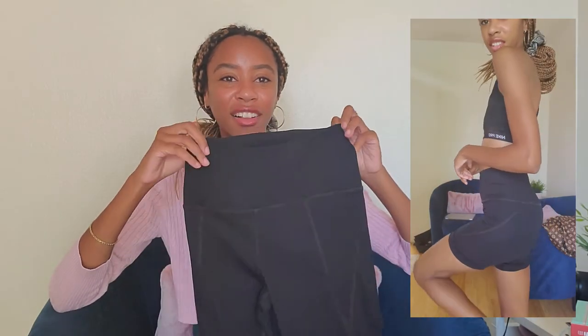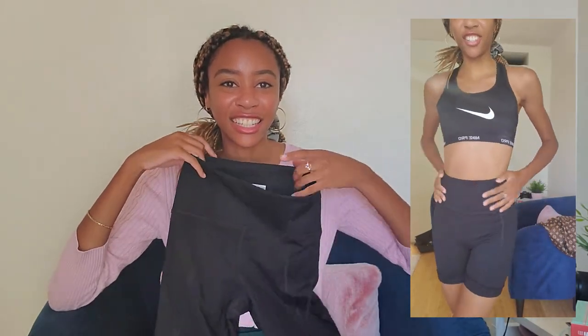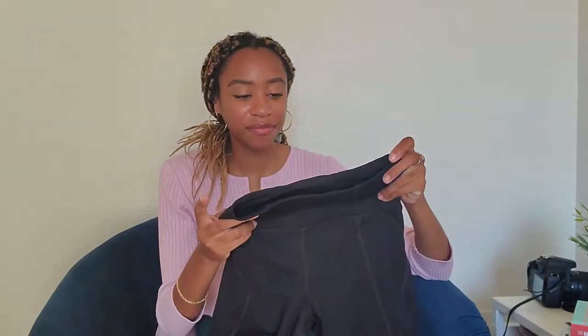And the next thing from my box — these little biker shorts right here. These fit literally so well, as you all are seeing in the little video in the corner. They were just really long, and I usually like my biker shorts to be a bit shorter. That's why I rolled them up in the video. But they're a really nice quality.